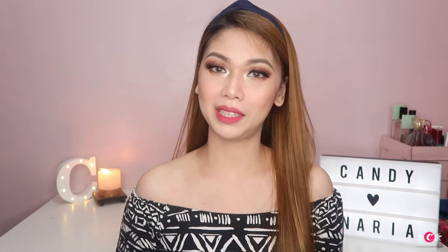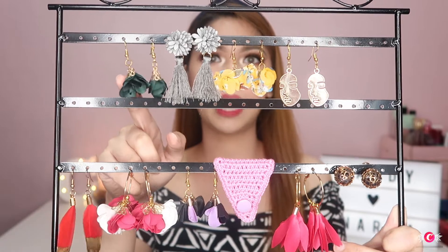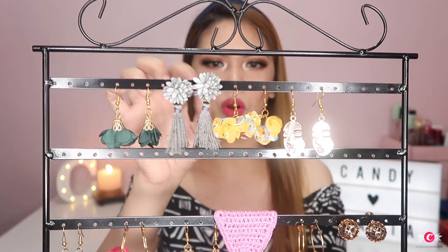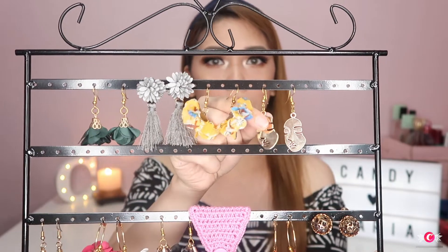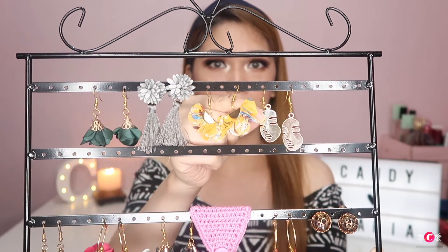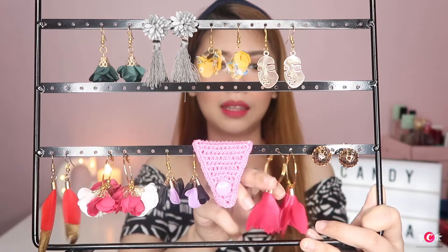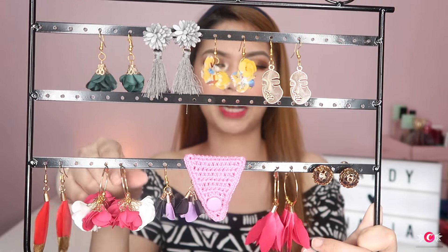Let me show you the designs that Narya sent us. They sent us these floral earrings — this one is so nice, with a tassel and floral detail, and this one is a yellow or mustard floral. This one is super unique — it looks like a face, an abstract face, and it's so beautiful. And this one is a gold round earring, which also has a back detail. And this one is pink floral, which is longer compared to the other floral earrings.